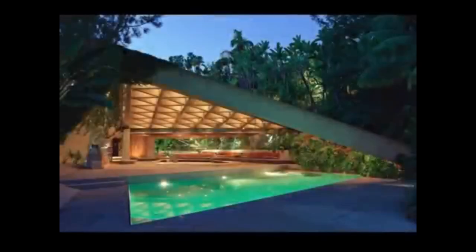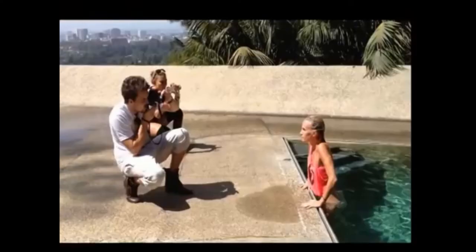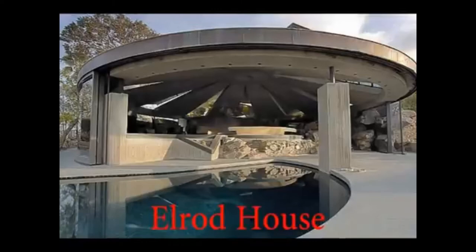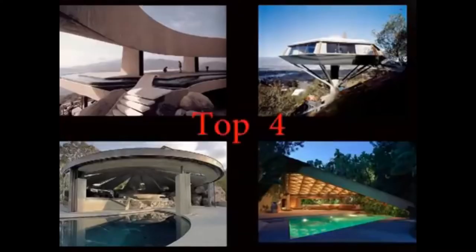Our house for today is the Sheets Goldstein Residence in Beverly Hills. World famous for its use in many movies like The Big Lebowski and Charlie's Angels, video clips by Snoop Dogg and Doja Cat, and of course many fashion photoshoots. The house is a masterpiece in both organic and space-age architecture. Together with the Eldroth House, the Camelsphere, and the Arango Residence, it belongs to the top 4 most famous buildings designed by John Lautner.